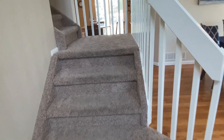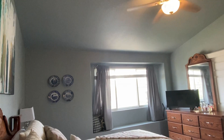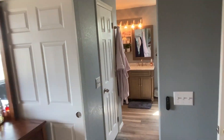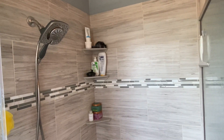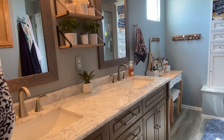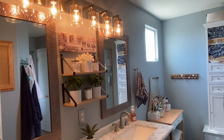Heading upstairs, our primary bedroom has a beautiful vaulted ceiling and ample square footage. There's a really nice recently updated primary bathroom with a really large walk-in shower, luxury tile, double sinks — everything you need.